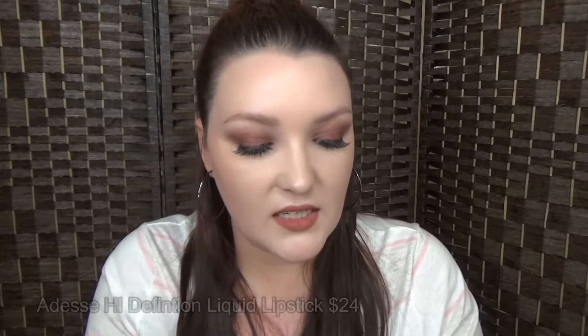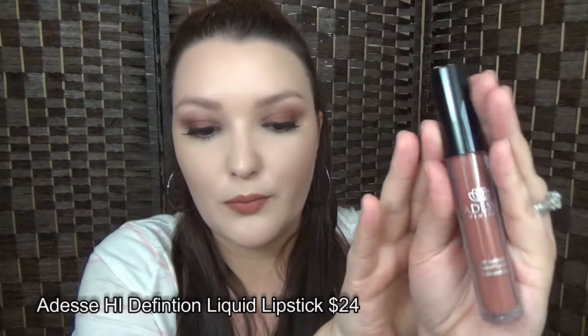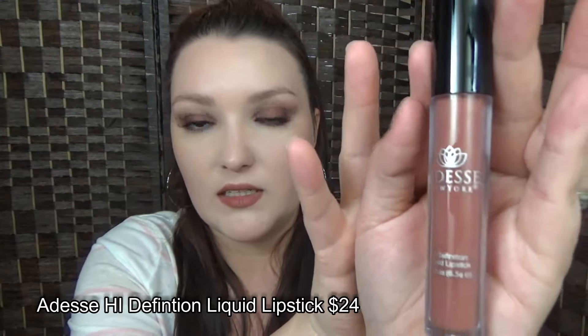So this is the Adessi lipstick — it says 'Debbie's Fave.' This is a $24 lipstick and it looks like a color I would wear. I'm not actually going to swatch it because I'm not going to keep this — I'm going to put it in a giveaway. I am very picky about liquid lipsticks, and I've heard from watching other unboxings that people didn't really care for this.